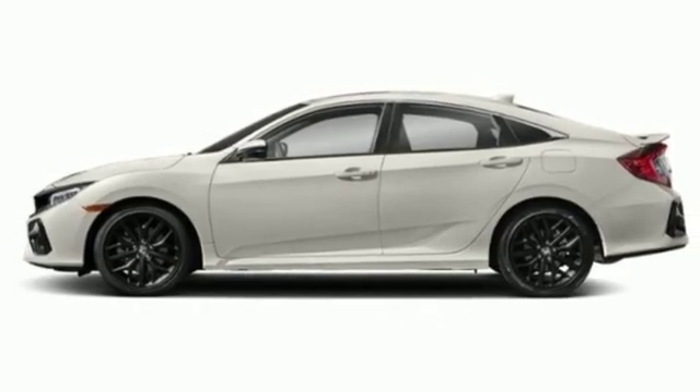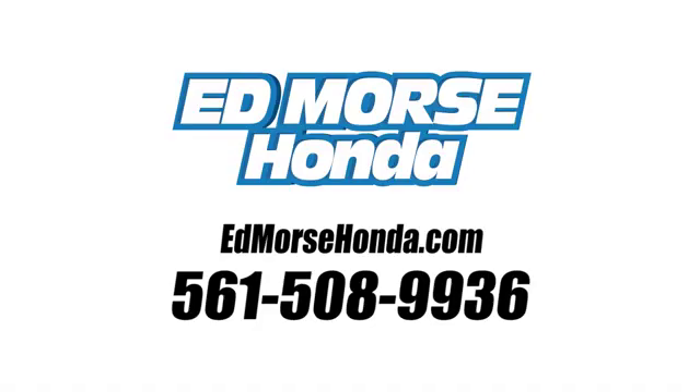Take it for a test drive today. Call us today at 561-508-9936. For value and for service. It's at Mars.